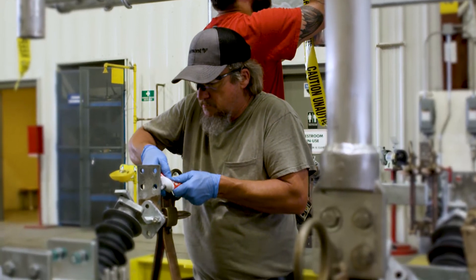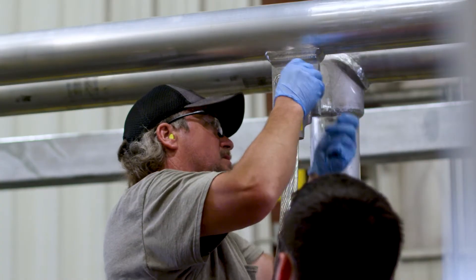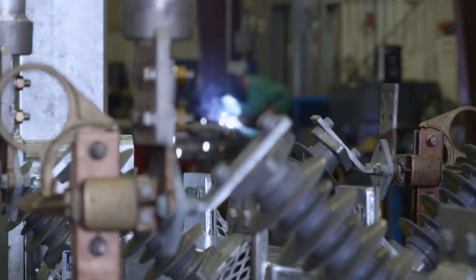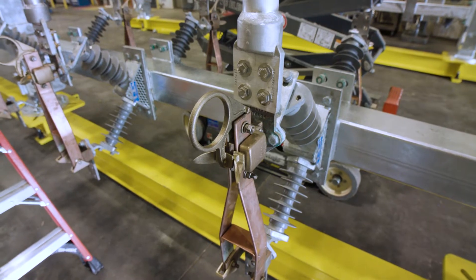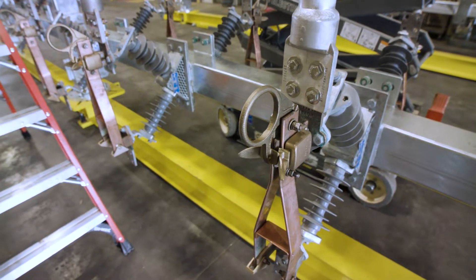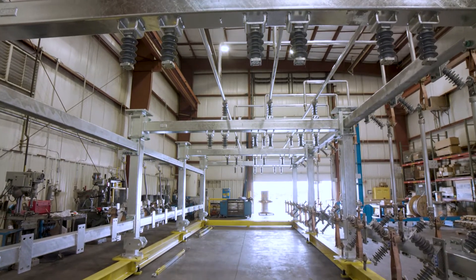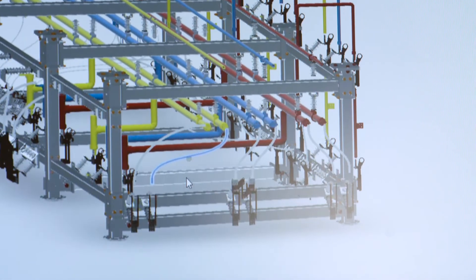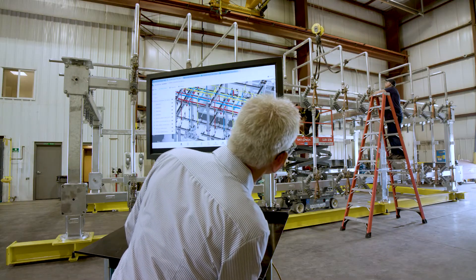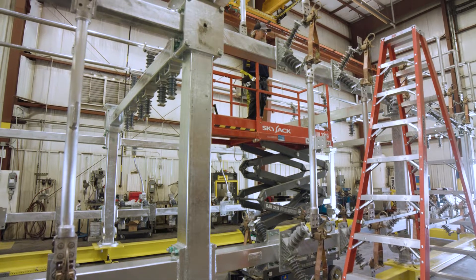At Valmont Utility, we're doing more than minimizing risk and saving you money. We're setting a new standard for indoor substation construction. For example, we designed and built proprietary fixtures and jigs for more exact construction. We recognized opportunities to optimize your schedule by assembling various facets of your substation at once. And we're using technologies like 3D modeling, augmented reality, and LiDAR scanning to ensure the most precise fit and efficient construction.